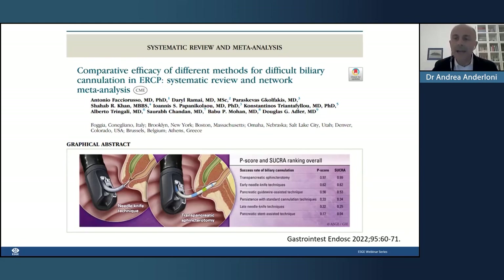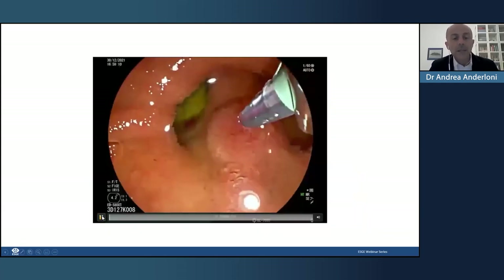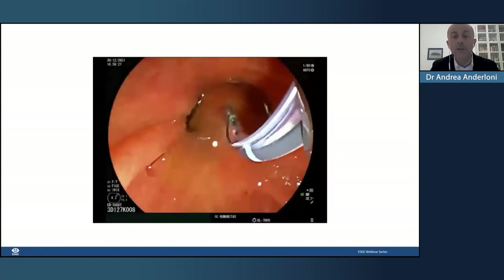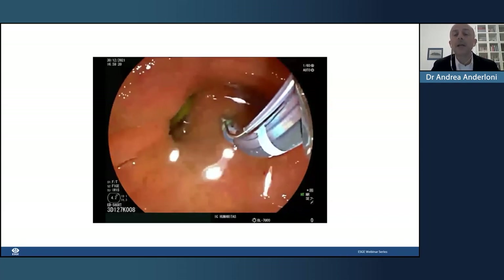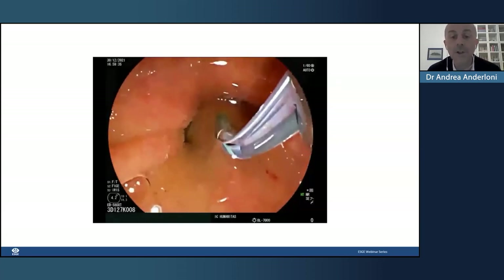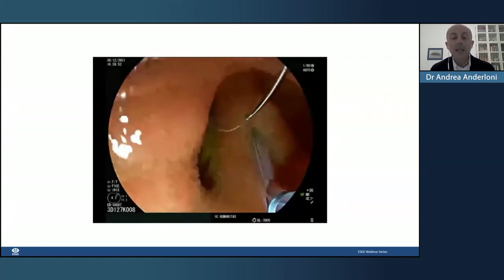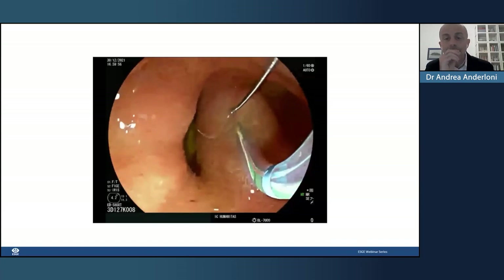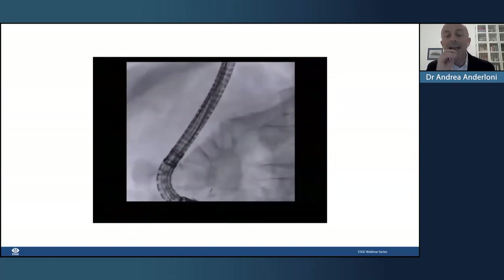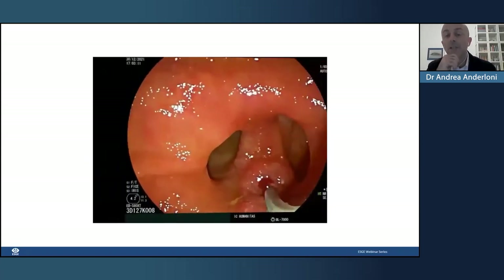Let's look at some videos. This first video shows one of the most classical challenges in cannulation: you go to the second part of the duodenum and realize there is a diverticulum. Until you do ERCP, you don't know how many diverticula you can find. Here you can see different techniques to gain access — approaching from the angle, the axis, and using the sphincterotomy to give axis to the guidewire.